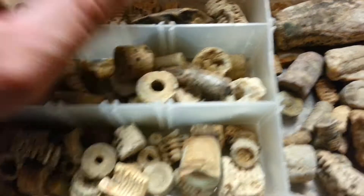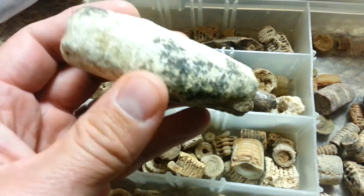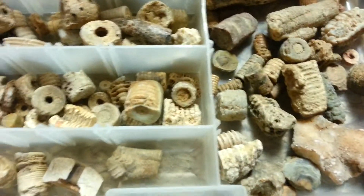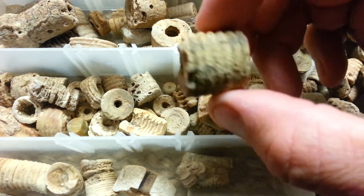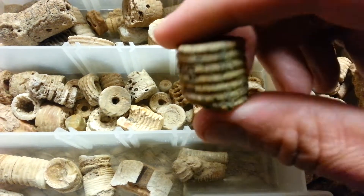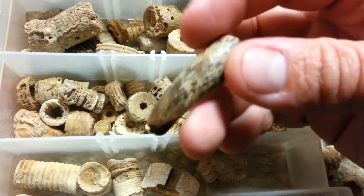That's the crinoid — there are some pretty good sized ones in here. Some of these have got crystal rock inside of them, which is pretty neat. All types of them in here, as you can see. I found one a long time ago and gave it to a cousin of mine, and it had a star in each end of it.